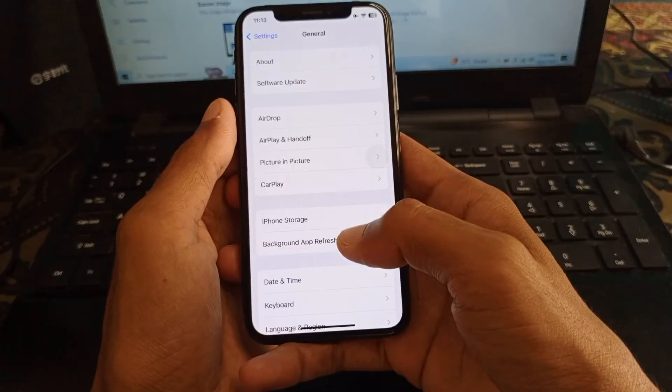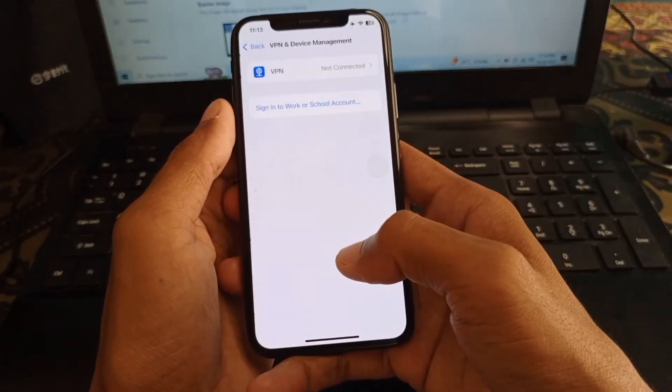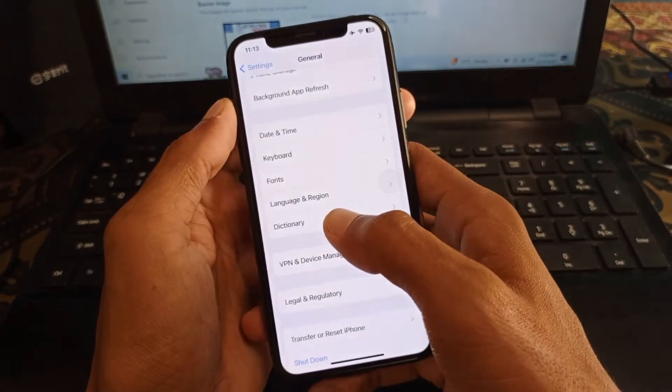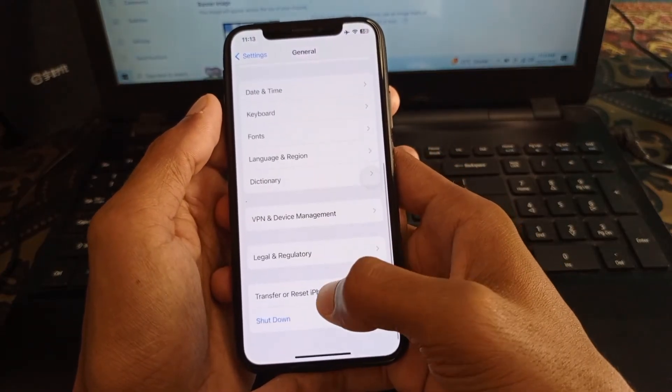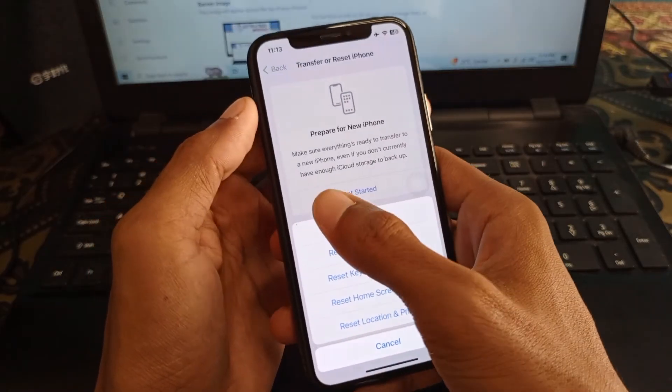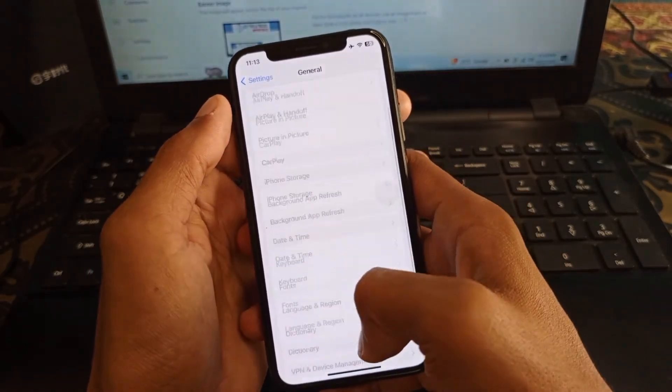If the problem is still not fixed, open Settings again, scroll down, click on General, then scroll down and click on VPN and Device Management. Make sure no VPN is connected to your phone. Then scroll down, click on Reset, and click on Reset Network Settings.